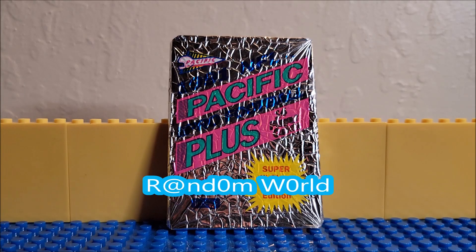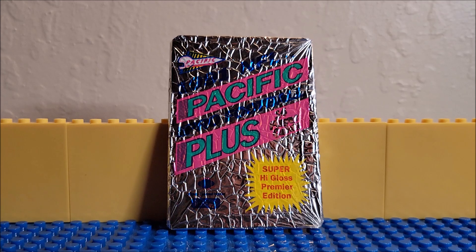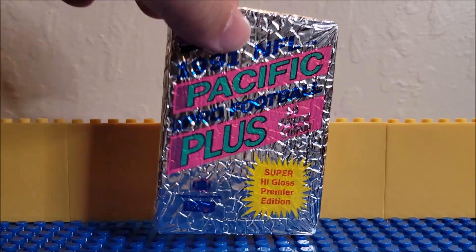Hi, welcome back to the channel. Today we're looking at Pacific 1991 NFL Plus cards. There are 14 cards in this deck. It says super high gloss premier edition. So we're going to see what they are.